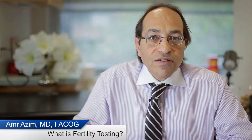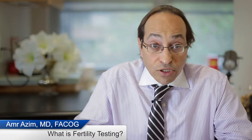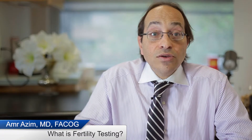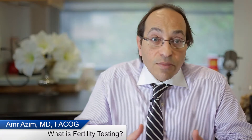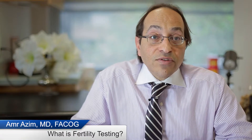My name is Amr Azim. I'm a reproductive endocrinologist at New York City IVF. If you've been trying to conceive for a while and have not gotten pregnant and are interested in further exploring your options and your level of fertility, the initial step is to select a reproductive endocrinologist, who will then perform some tests.